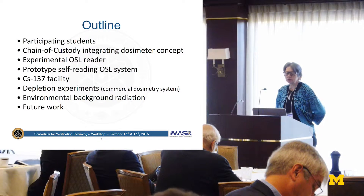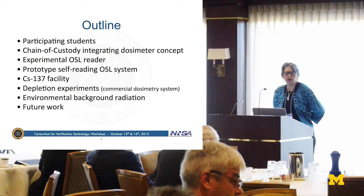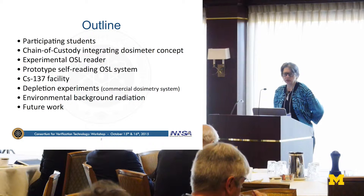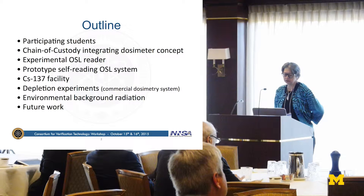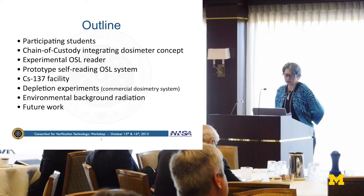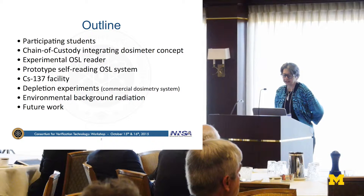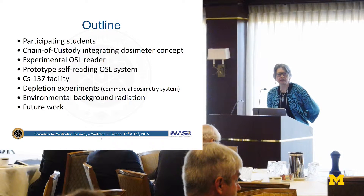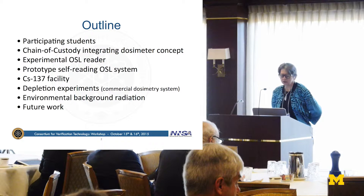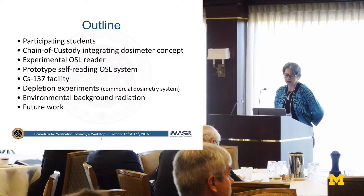I'm going to tell you about all the students who participated and about the overall concept of our integrating dosimeters. I'm going to describe the experimental OSL reader which we've been constructing during the last year, our prototype self-reading OSL system. I'm going to mention our cesium facility, talk about some depletion experiments we managed to do prior to getting the prototype together, and some additional work on characterizing the background, which must be well characterized if you're going to have a chain of custody detector that's inexpensive, of the type we're aiming for.